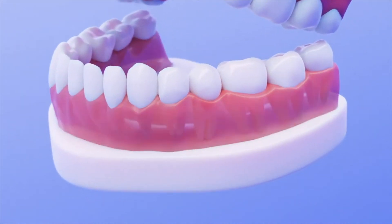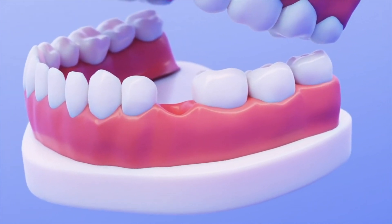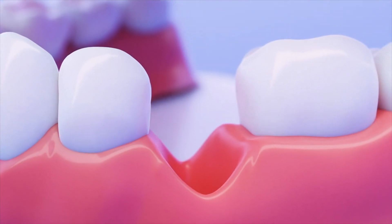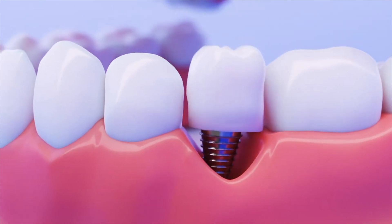All of our natural teeth are kept in our jaw by the roots. When a tooth is lost, an opening is created where the tooth used to be. Because the bone isn't being stimulated by the root anymore, it begins to collapse and shrink. If there ends up being too much bone loss, it'll make it impossible to place a dental implant.